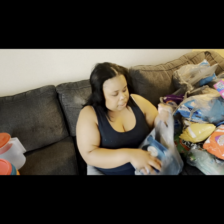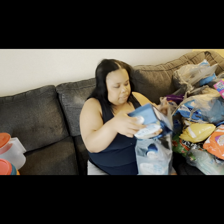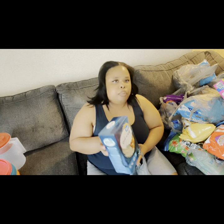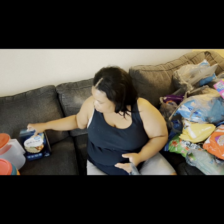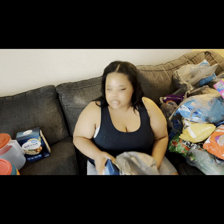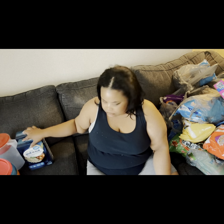I did get a few boxes of the boil-in-the-bag rice. I think I got three of these total. Right now I'm seeing two boxes close to me.